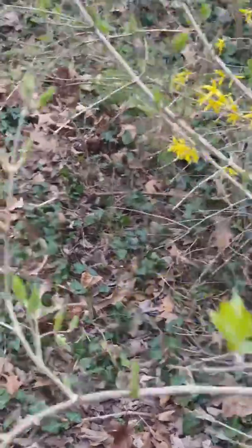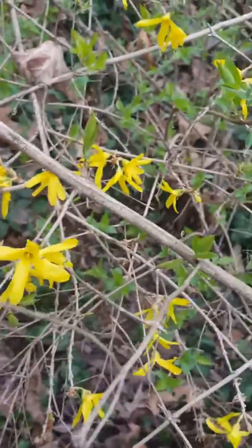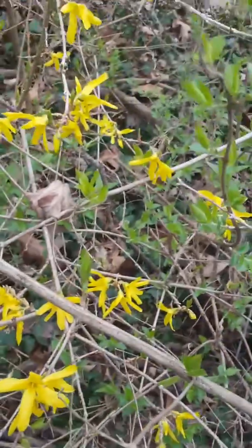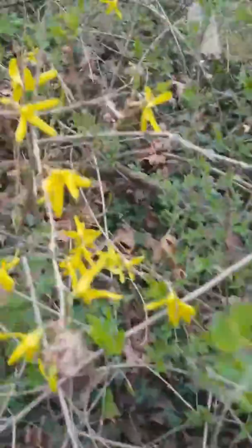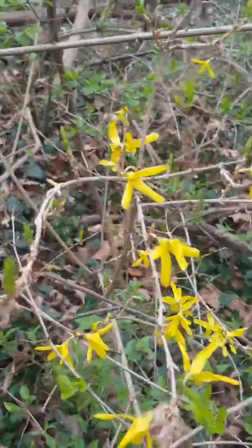These little bitty flowers growing on these little bitty trees are very edible. They're a little bitter, but they're very edible. But if you leave them be and you don't eat the flowers, you can watch those little buds become fruit.